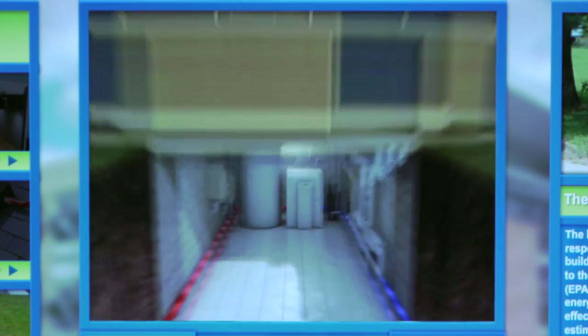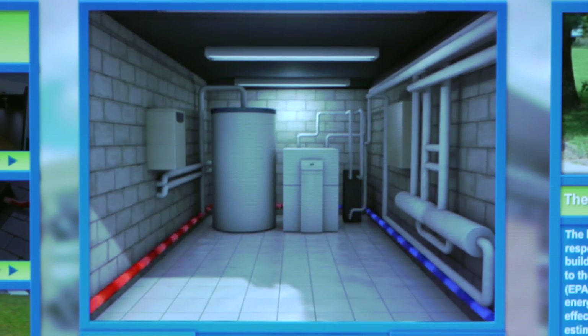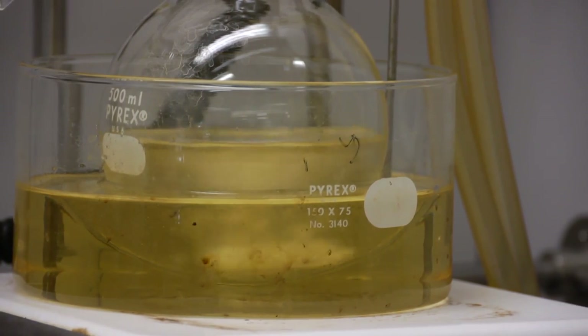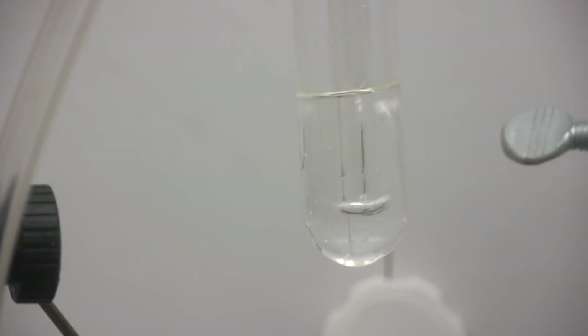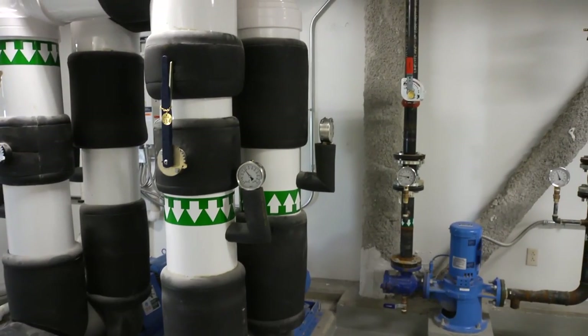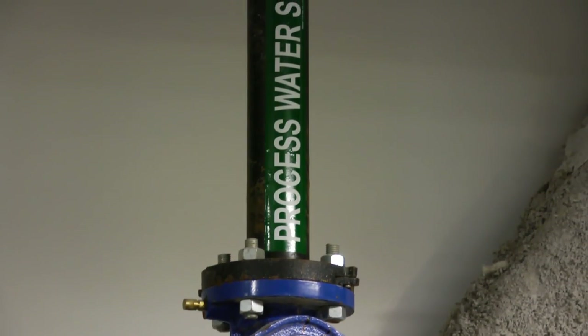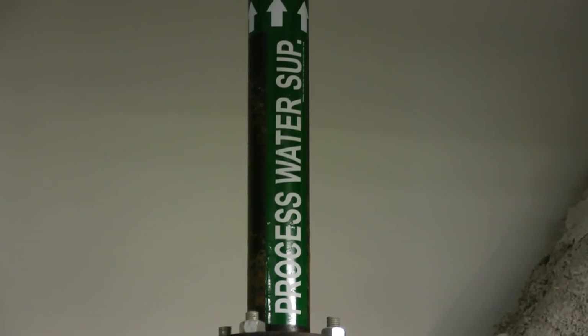A lot of the experiments require cooling water, and most of the time that water just comes across the equipment, cools it off, and then goes to a drain. Our engineers figured out a way to recycle that cooling water and continually loop it through the building so we're not wasting gallons and gallons of water every day for the life of this building.